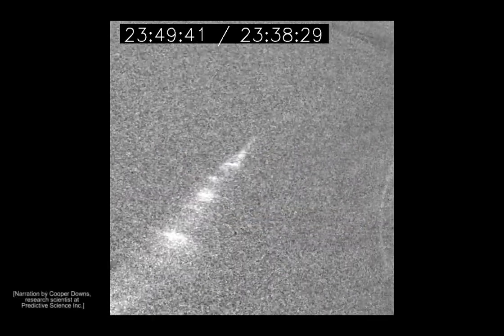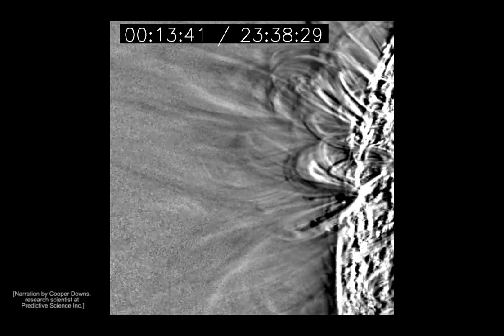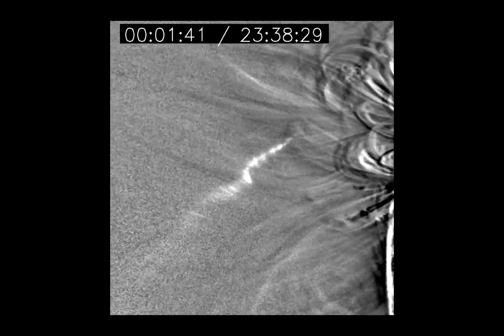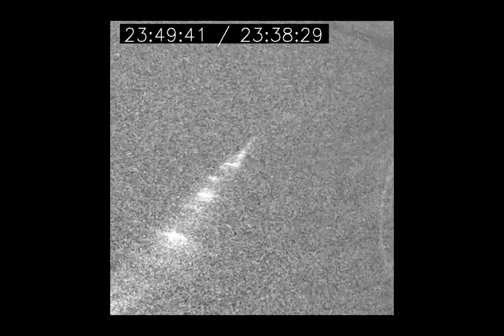Perhaps the most unexpected thing about Lovejoy's passage was that we saw it in the corona at all. This was only the second time we saw a sun-grazing comet produce an emission that was visible in extreme ultraviolet wavelengths — wavelengths that we typically observe the sun at.